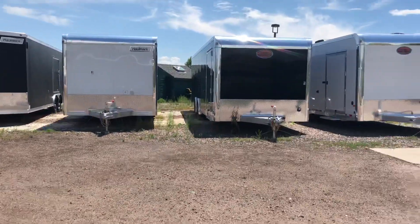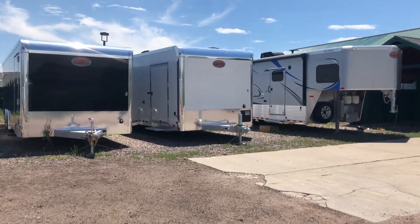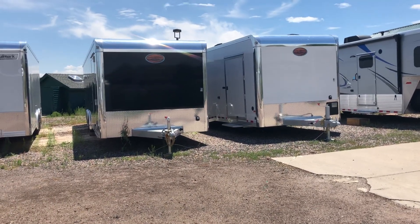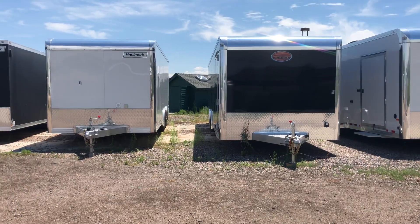We also have some toy haulers in stock. One has a 15-foot garage — it's an all-aluminum from Sundowner, which is what you guys are seeing right there. We also have another one on its way with an 18-foot garage, a couple of bumper pulls with extruded aluminum floors. One has a full bathroom as well.